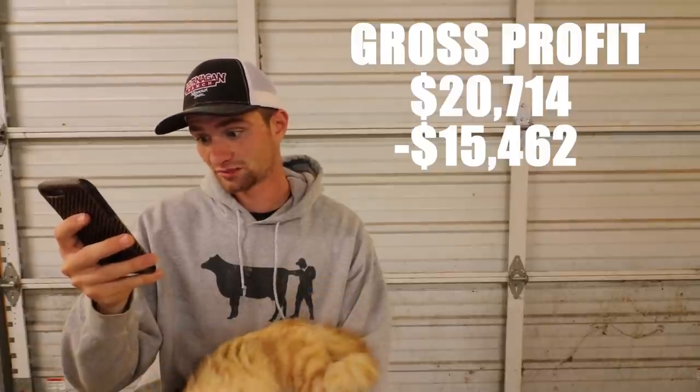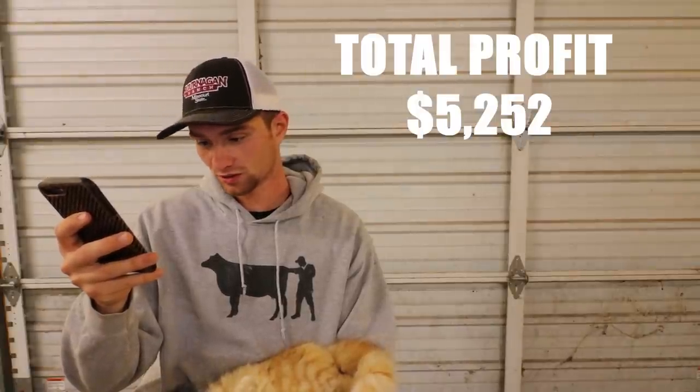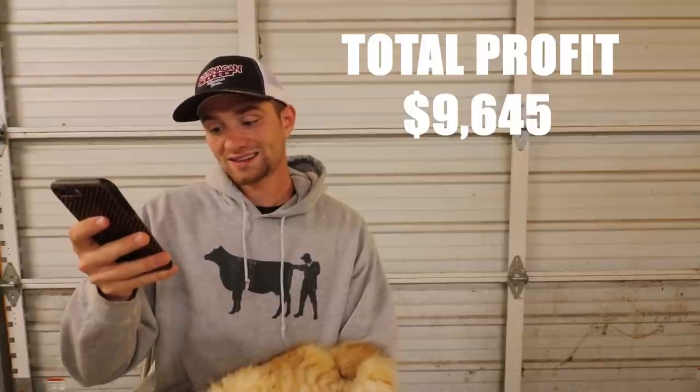Now we can add up my two sale totals. My first ticket was $7,824 and my second ticket was $12,890. That gives me a total of $20,714. Then subtract my expenses of $15,462 — so total profit after expenses: $5,252. But like I said, I also kept seven back. The calves I sold averaged $627 a piece. So for the seven I didn't sell, if they would have brought $627 each, that would have been another $4,393. So if I had sold all 40, my total profit would have been $9,645.